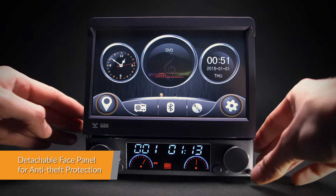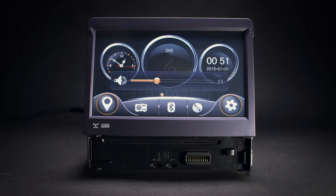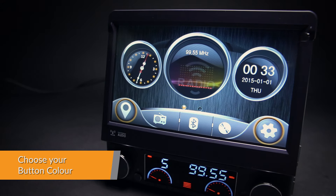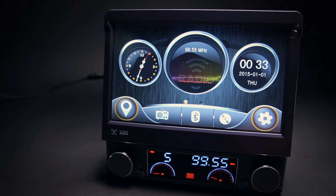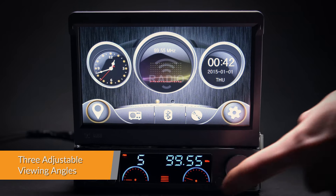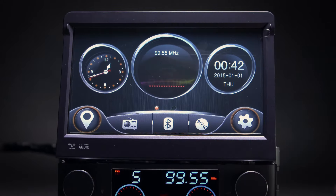The detachable face panel adds additional security and prevents this unit from being stolen. Multicolored choice of buttons enable the user to change the illumination color to your personal preference. Choose three screen viewing angles to make the most out of your multimedia experience.